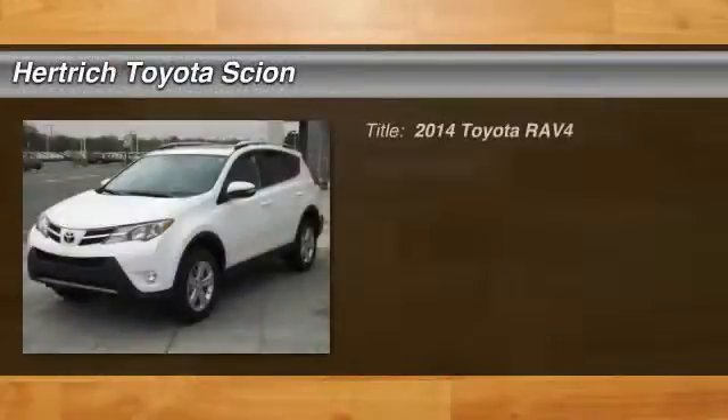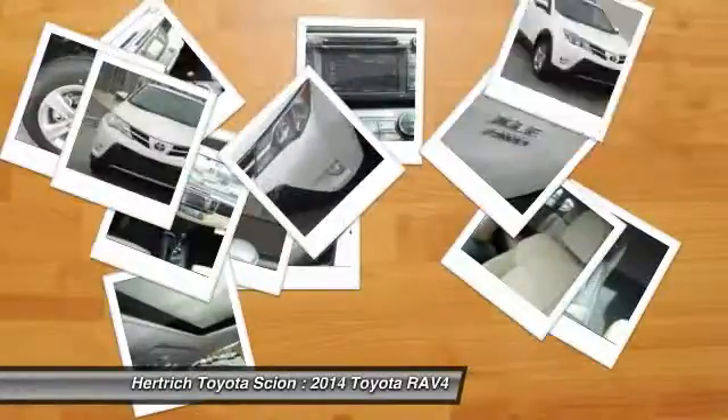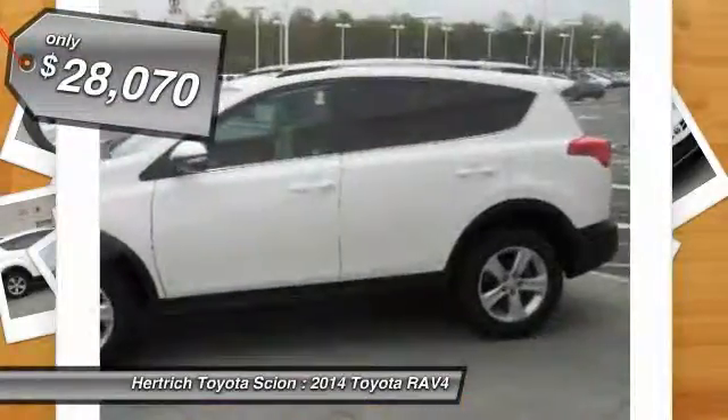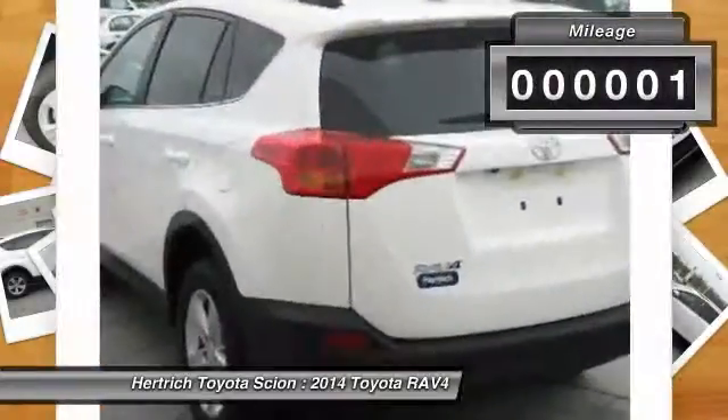This 2014 Toyota RAV4 XLE is offered to you for sale by Hertrich Toyota of Milford. This Toyota includes: radio Entune display audio with navigation, HD radio navigation system, backup camera, AM/FM stereo, MP3 player, CD player, satellite radio, and Bluetooth connection.